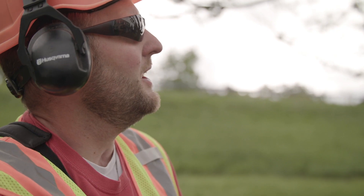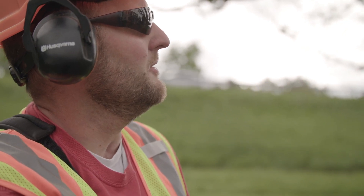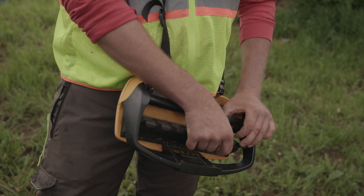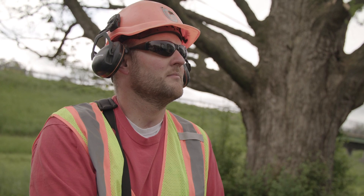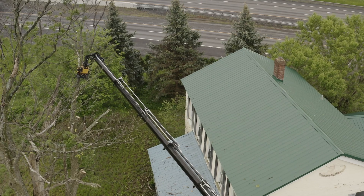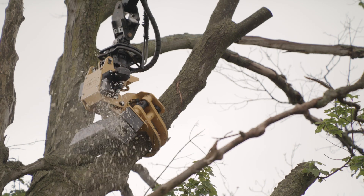This truck takes everybody out of the danger zone — you're far enough away from the tree that if something happens, the tree hits the ground and everybody walks away. This past winter we took down over 300 trees in Syracuse, and there was one instance where I reached up to grab a tree branch with the Heartland, bumped the tree, and the whole tree fell over. Luckily we were in a park with nobody around, but if there had been a climber in that tree, he'd have fallen to the ground with it.